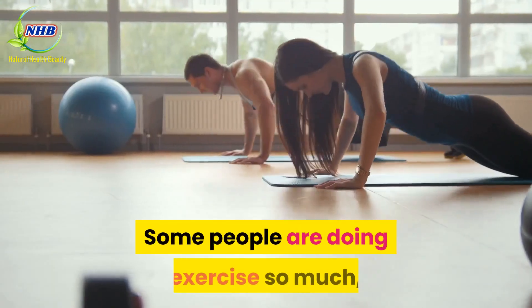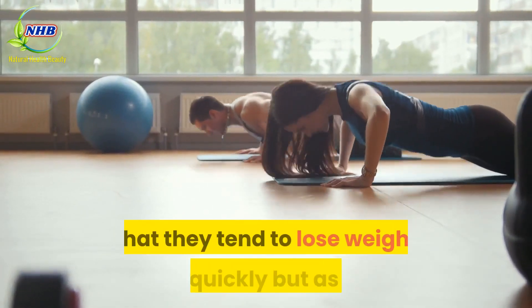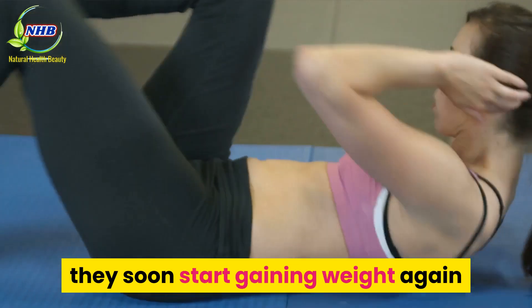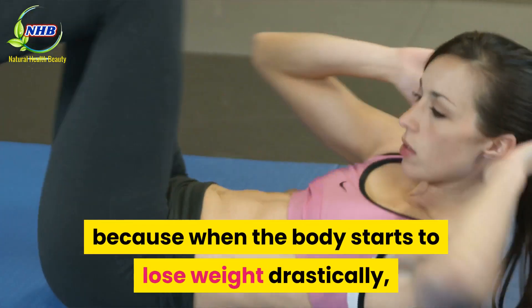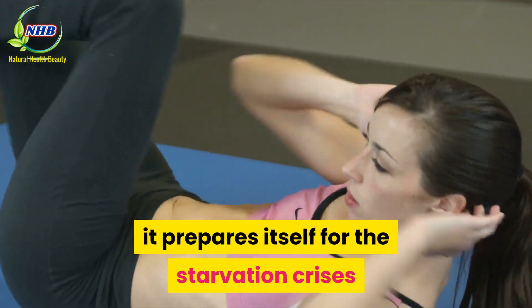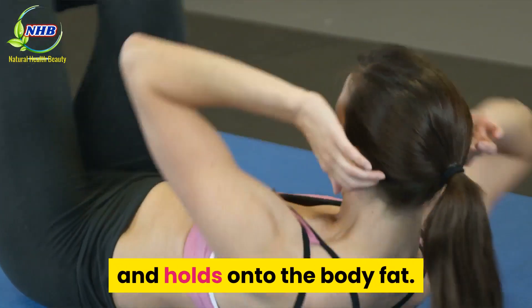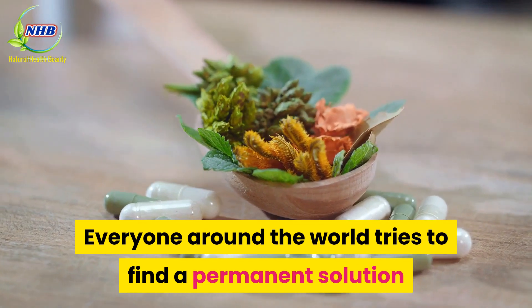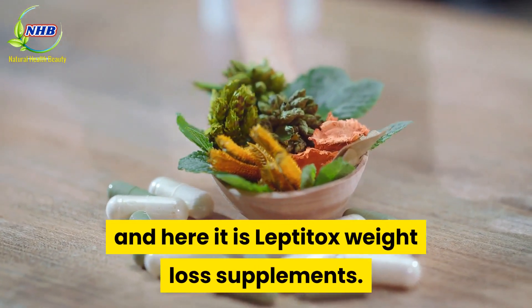Some people are doing so much exercise that they tend to lose weight very quickly, but as soon as they get into their normal regime, they soon start gaining weight again. This is because when the body starts to lose weight drastically, it prepares itself for a starvation crisis and holds onto body fat. Everyone around the world tries to find a permanent solution, and here it is: Leptotox Weight Loss Supplements.